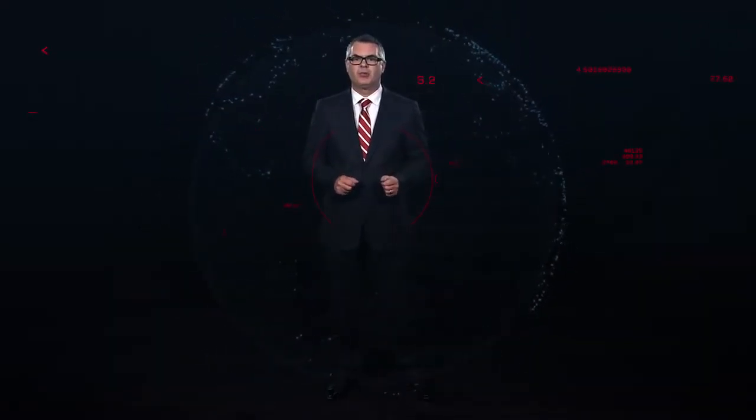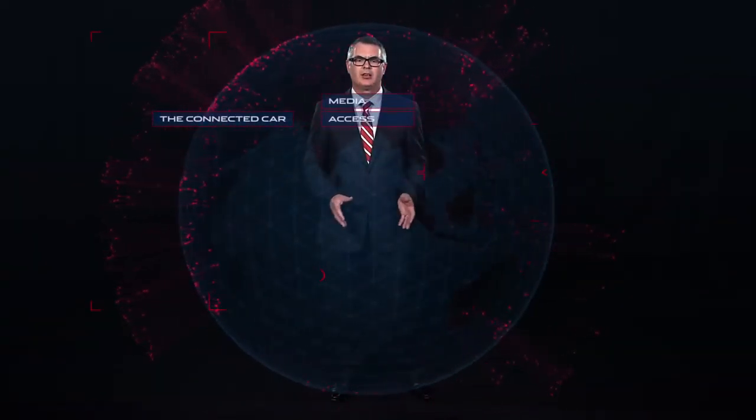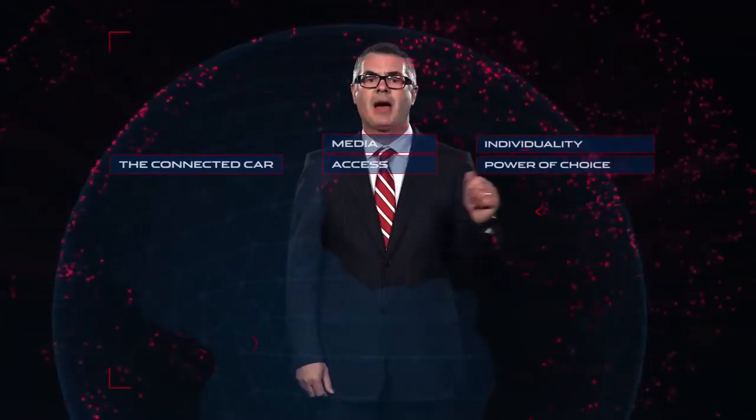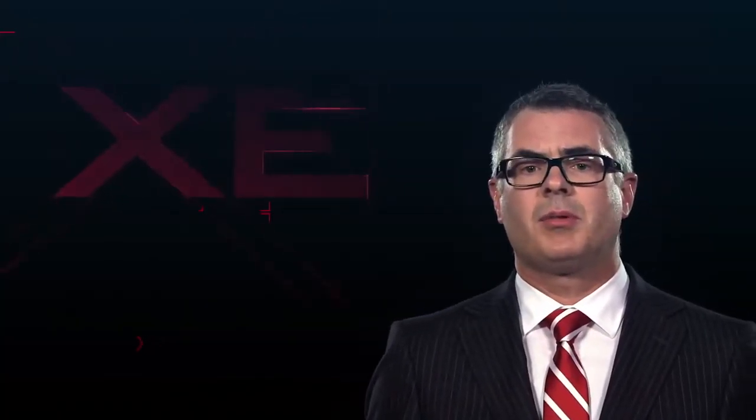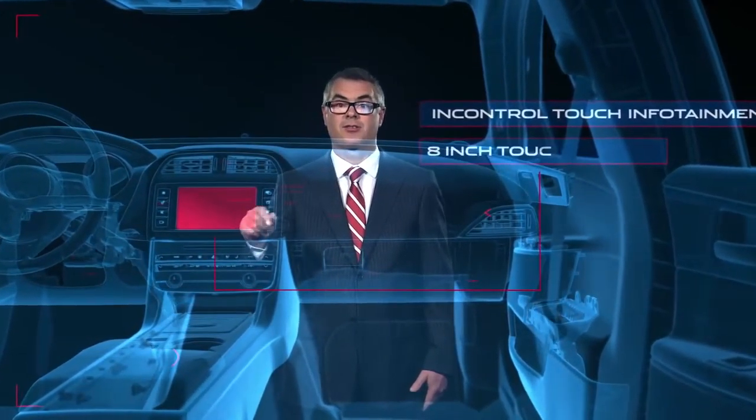Take for example the whole new world of what we call the connected car. As society gains access to more forms of media and new ways of accessing it, we want to ensure you maintain your individuality and power of choice. XE will be the first Jaguar to run our new InControl Touch infotainment system via a new 8-inch touch screen.